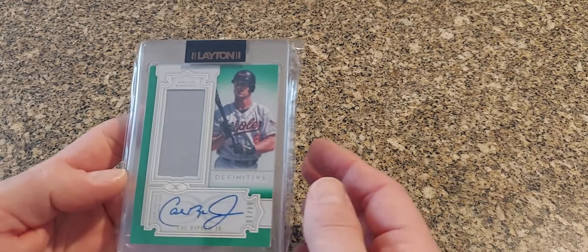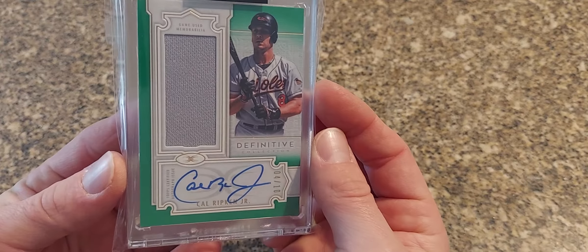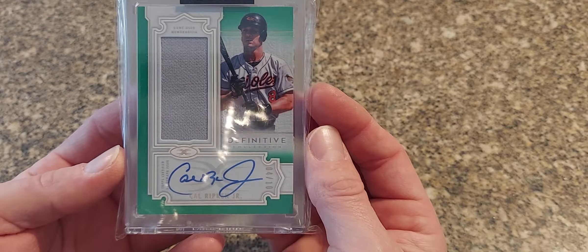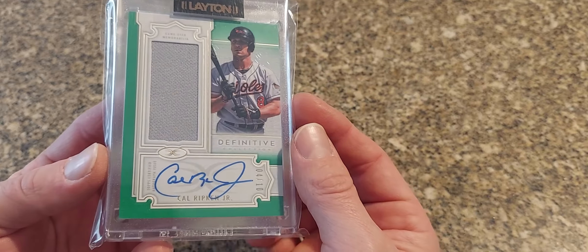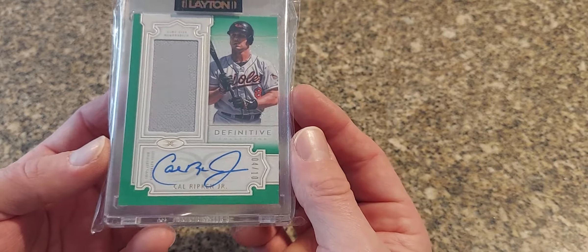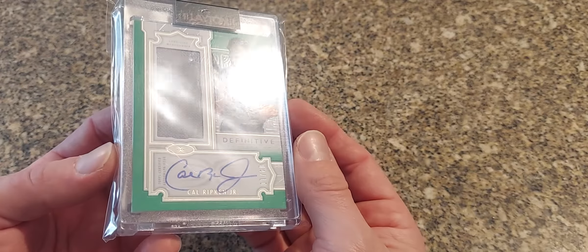Here's a 2020 Topps Definitive — New Jersey auto out of just 10, this is the emerald version. A couple different parallels to these — I like the design, I always like the green color on these cards. I like the Definitive logo as well.